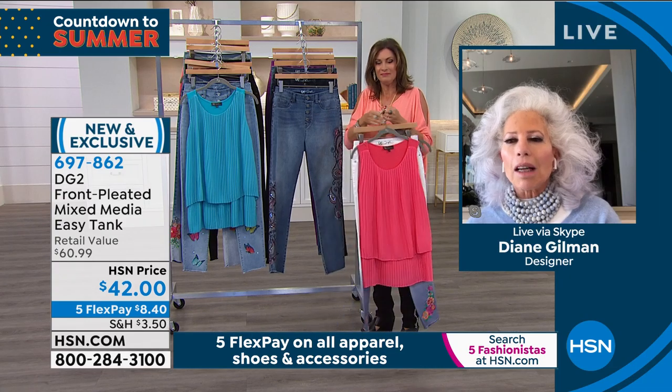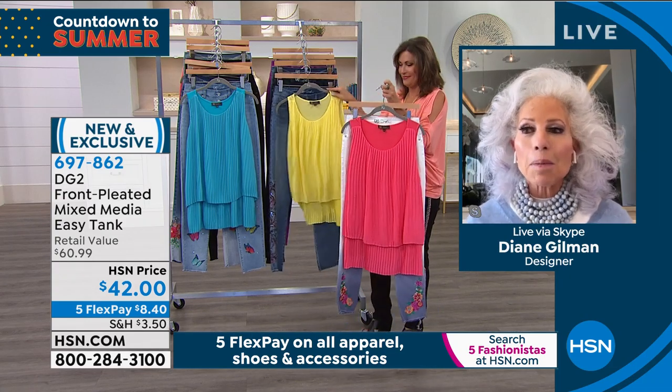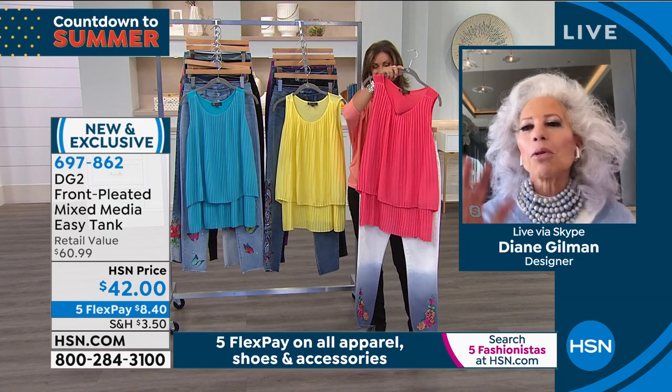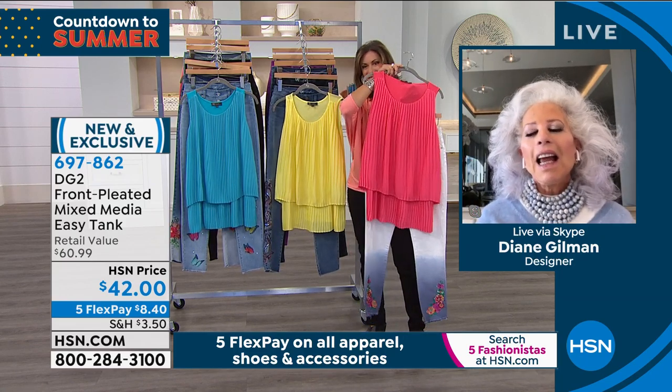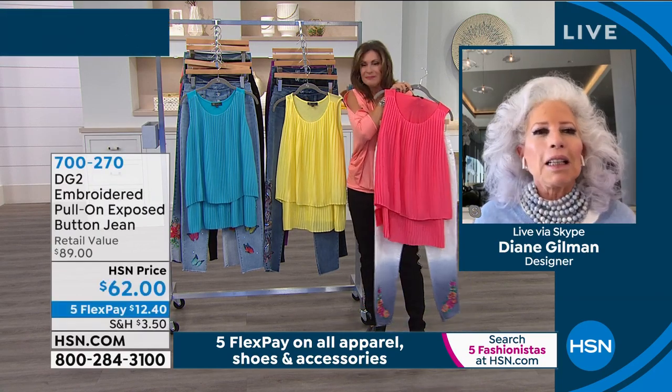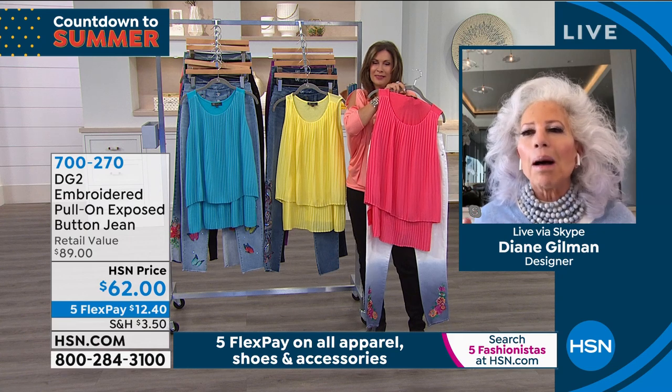Because it's permanently pleated, you just throw it in a washer and dryer, and look how gorgeous that looks. That's such easy dressing — easy money. You look like money.